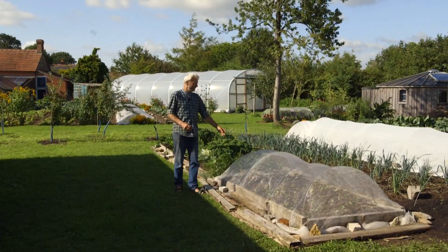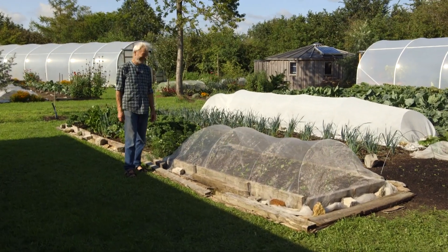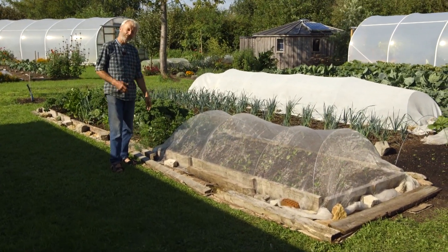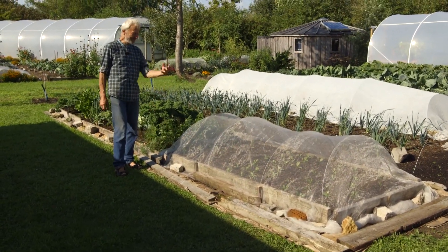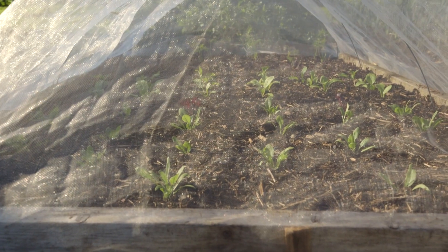This is a brand new bed made three days ago by children, ages three to nine. I was working with them as part of a new project for a book — No Dig for Kids. They really enjoy doing it. We buy the compost and pop in the plants, just three days ago.